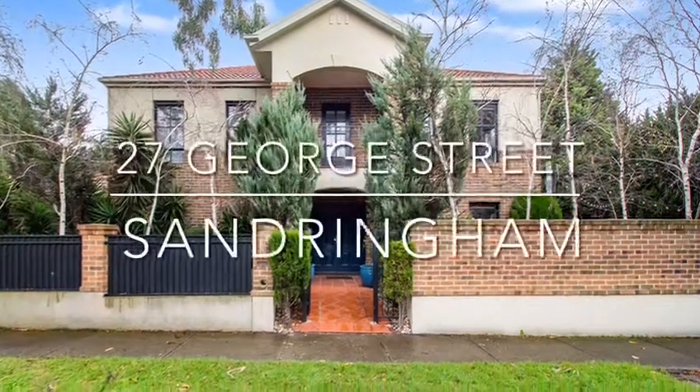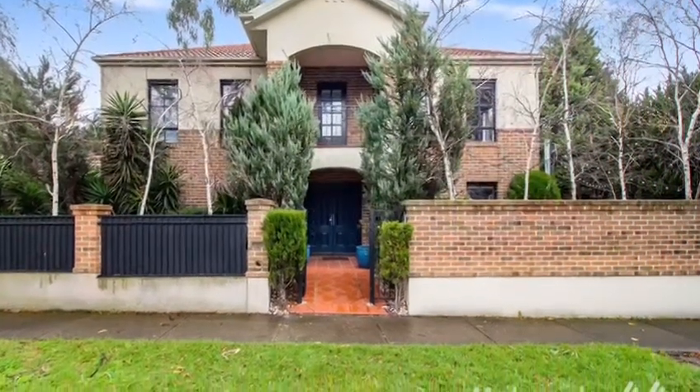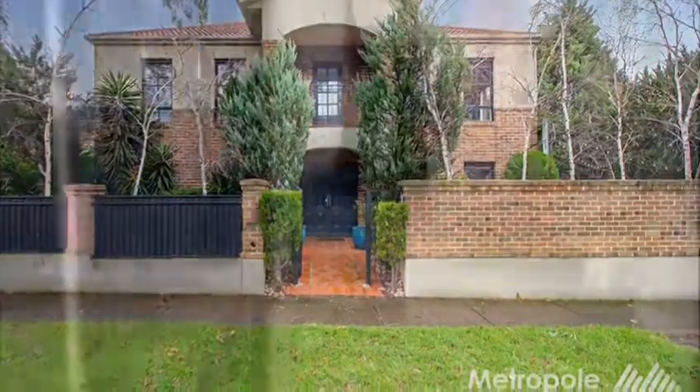Hello and welcome to 27 George Street Sandringham. Today we're featuring a three-bedroom, two-bathroom house.